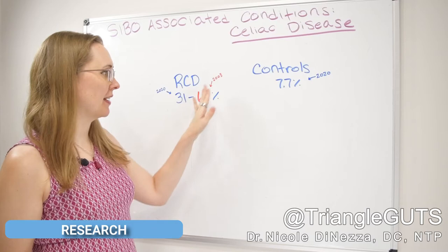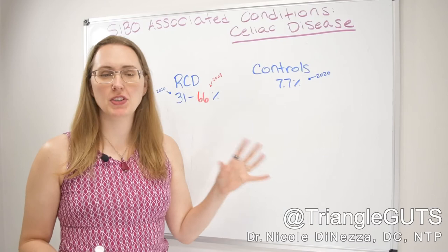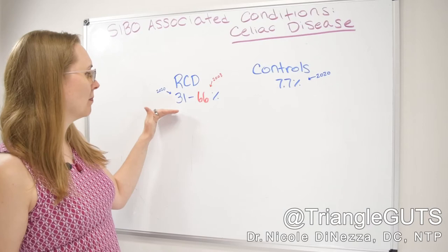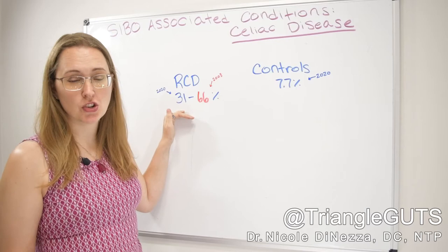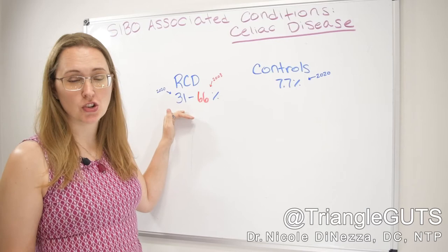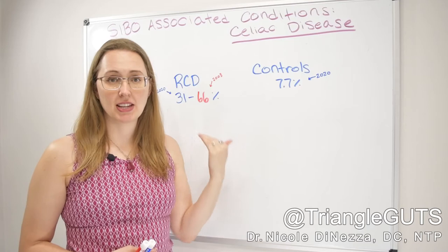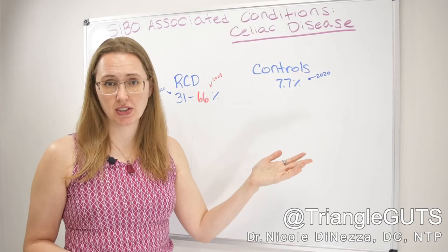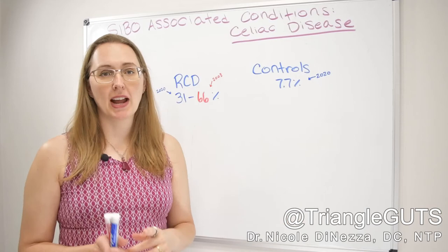Let's talk about the research behind the celiac disease and SIBO connection. I'll highlight two studies — one from 2020 and one from 2003. In the 2020 study, they took about 50-some patients with non-responsive celiac disease — people on a gluten-free diet for at least 6 to 12 months with little or no response — and showed that 31% had SIBO, versus only 7.7% of healthy age-matched controls. That's roughly a fourfold difference.